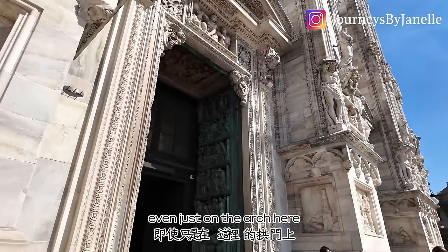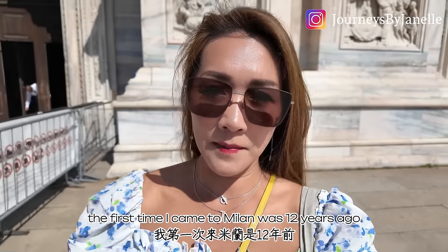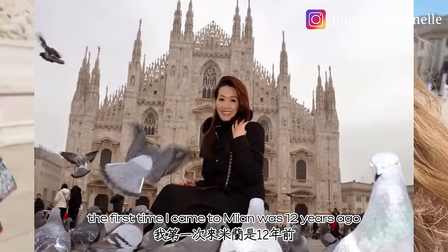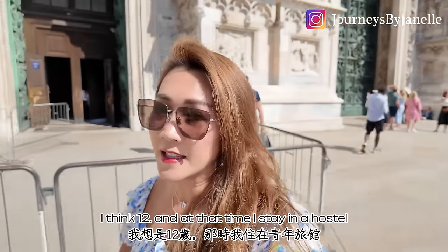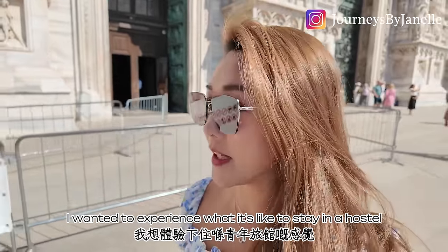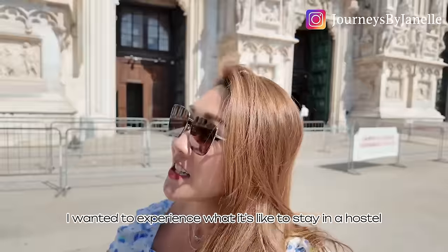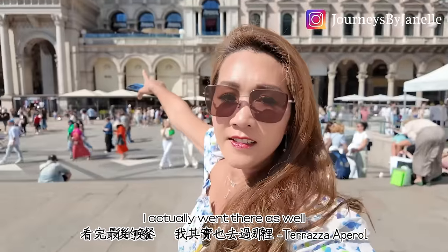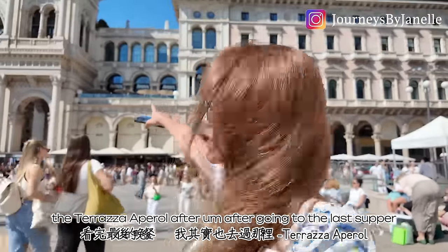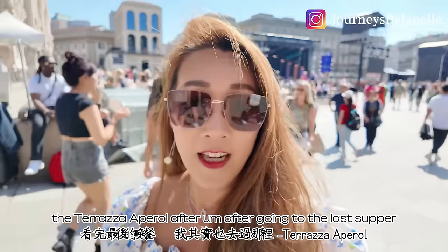The first time I came to Milan was 12 years ago. At that time I stayed in a hostel — I wanted to experience what it's like. I actually went to the Pinacoteca di Brera and I also did go to see the Last Supper.